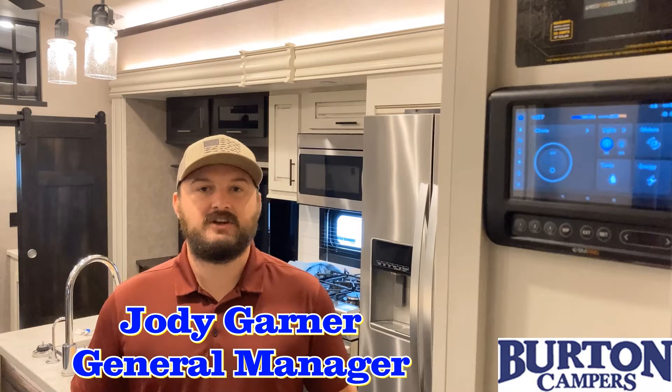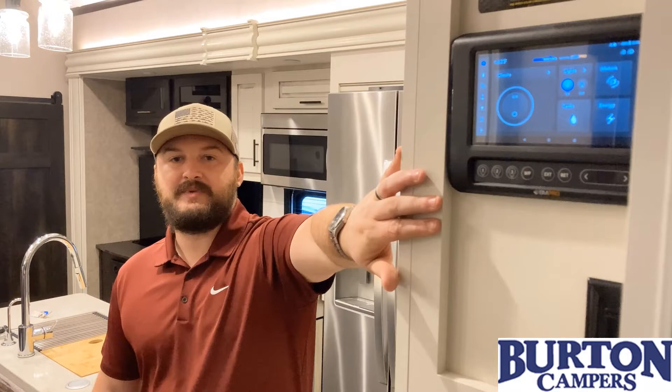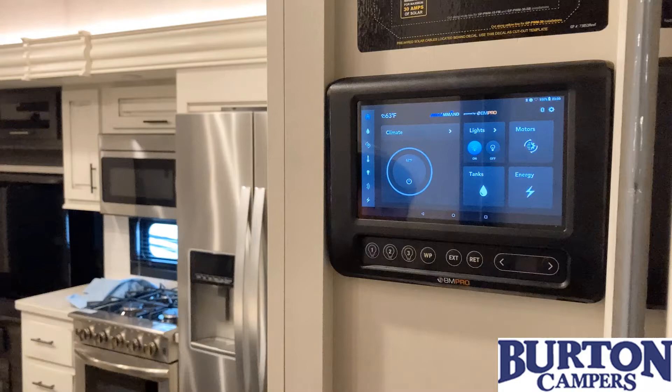Hey guys, I'm Jody Garner, General Manager here at Burton Campers. Today we're going to talk to you a little bit about how to troubleshoot your BM Pro monitor screen when it freezes up on you. A lot of times this is happening when you're trying to Bluetooth your phone or after you Bluetooth your phone. We believe it to be a lag in the Bluetooth capabilities between the phone, the monitor, and all the other electronics inside the unit. So today we're going to take you through how to fix that without having to take it to the dealership.